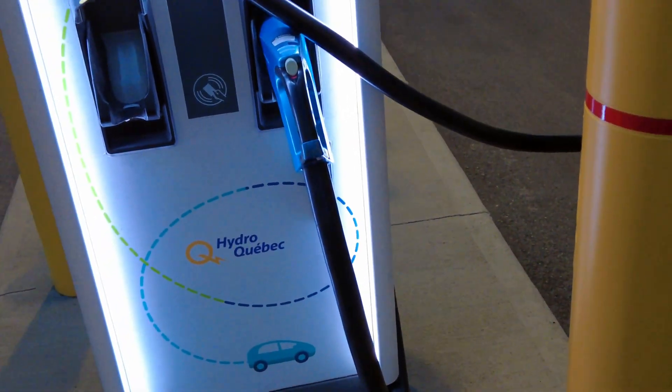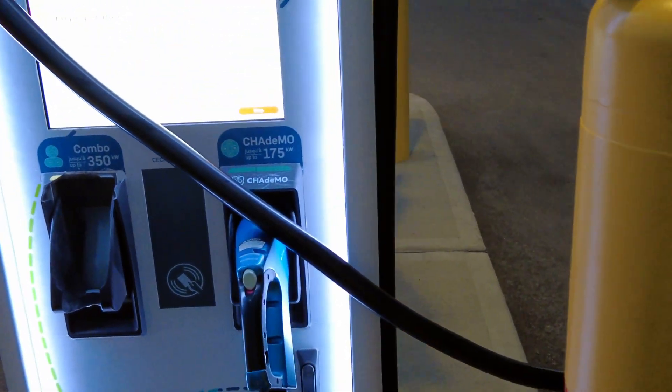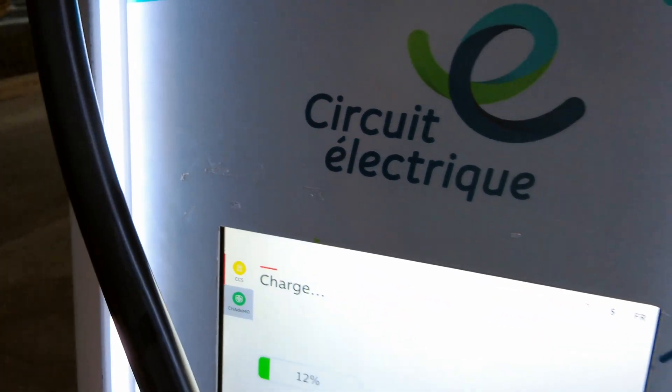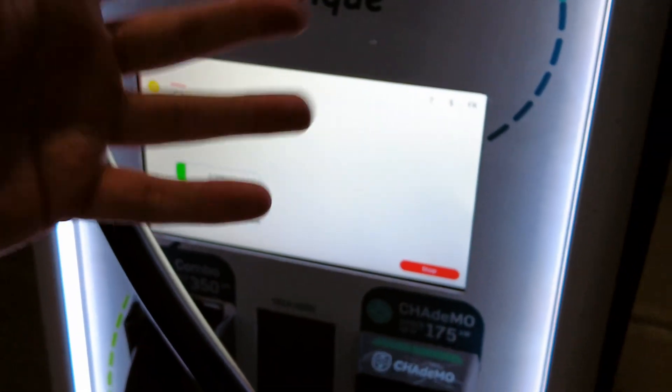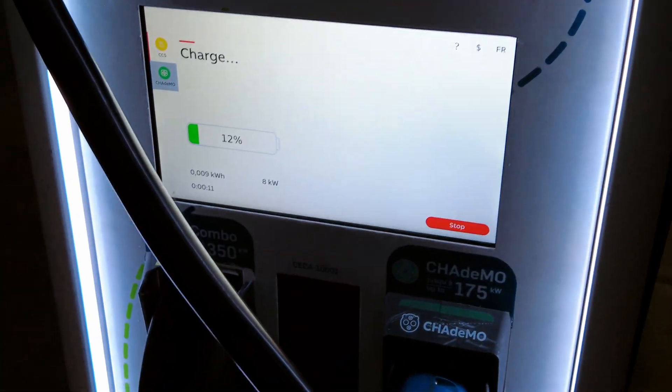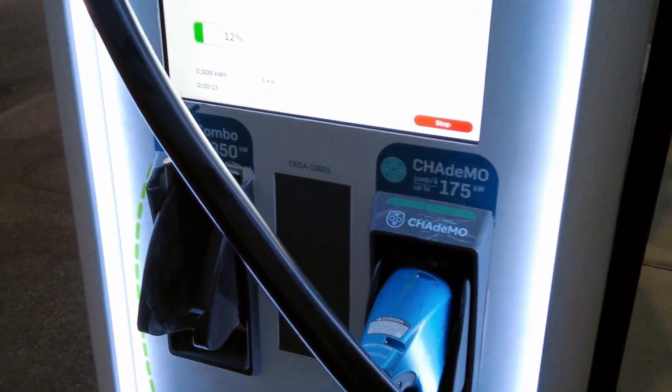What we'll do is we'll let it ramp up to almost full speed, move this out of the way, then unplug and plug back in to see if the auto-charge actually works. Here we are as that Ioniq 5 drives off — I thought he was coming in here for a second.